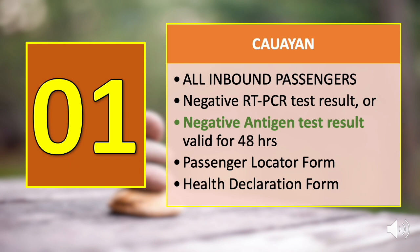Number one on our list is Kawayan. The city of Kawayan requires arriving guests to present the following documents to be accepted for flight: a negative RT-PCR or antigen test valid for 48 hours from the time of release of results, along with a passenger locator form and a health declaration form which will be distributed at the airport. All passengers are required to pass symptom screening upon arrival.